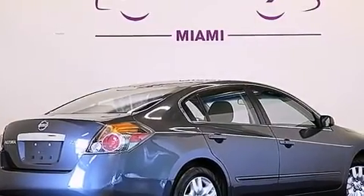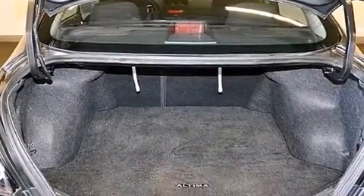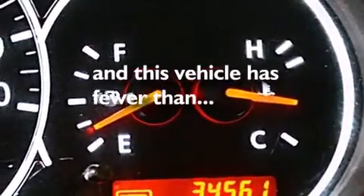A passenger side vanity mirror, 12-volt power outlets, a passenger side airbag, latch-ready child seat anchors, air conditioning. And this vehicle has fewer than 35,000 miles on the odometer.